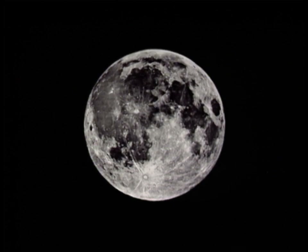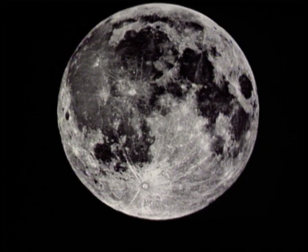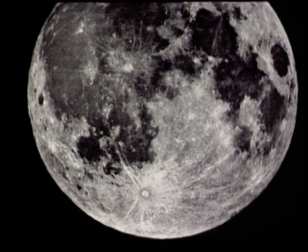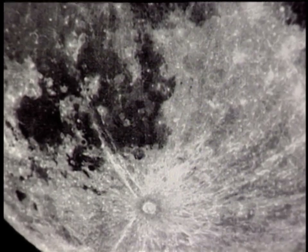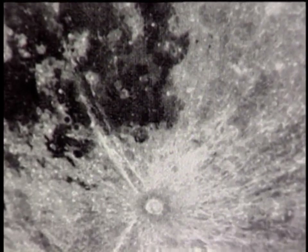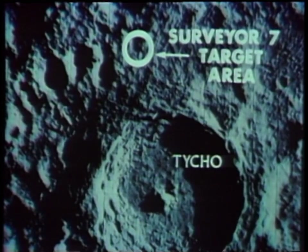Since potential Apollo landing sites had been adequately surveyed, SC-7 was assigned a scientific mission in an area just north of the crater Tycho. The spacecraft landed safely in the rockiest area yet encountered by a Surveyor and supplied a vast amount of new data.